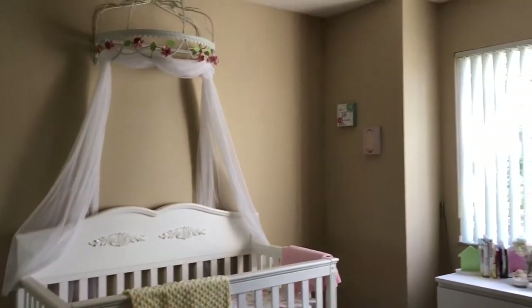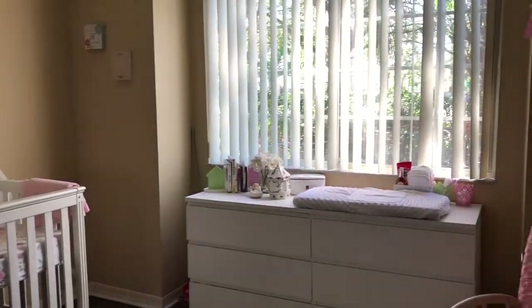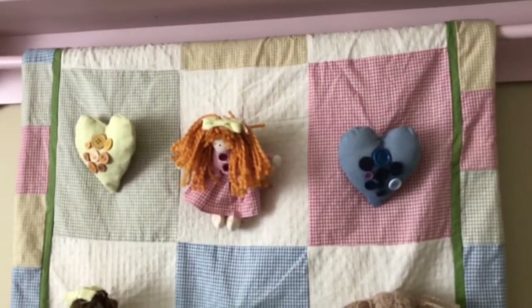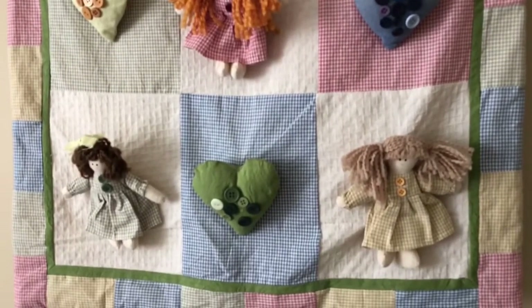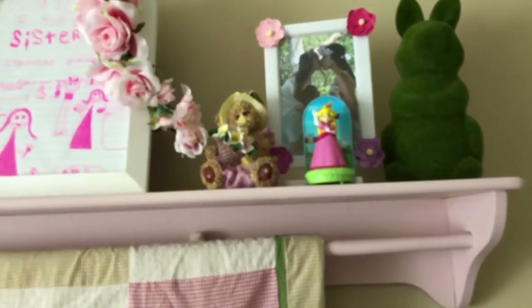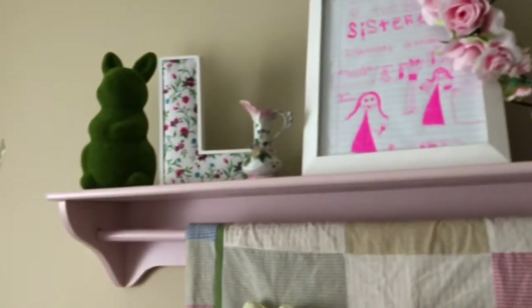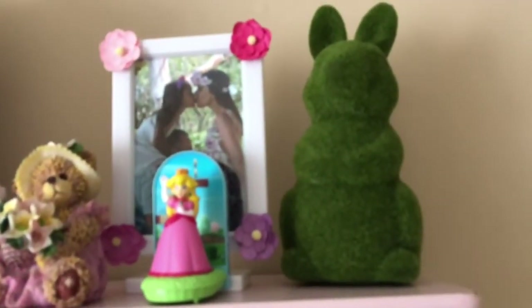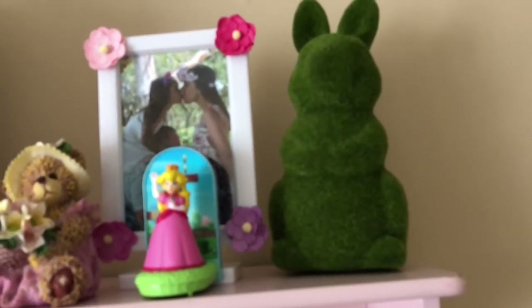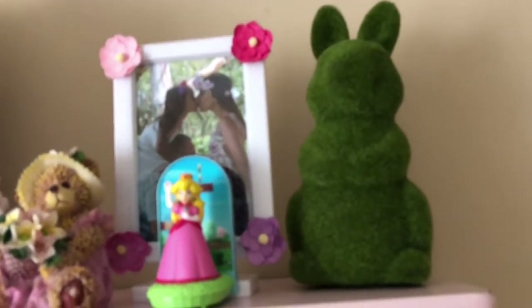When you first walk in, I like everything to be pretty simple. Over here I have this beautiful little quilt that was actually my little sister's, passed down to Isabella and now passed down to Layla. Everything will be in the description box below if you're interested. This is just a pink shelf from Target, and those are some grass bunnies I got from Target around Easter time — they were just so cute.